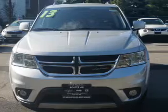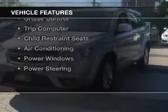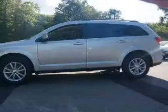It's powered by a front-wheel drive engine and an automatic transmission. The features include push-button start, steering wheel controls, dual temperature controls, roof rails, and cruise control.